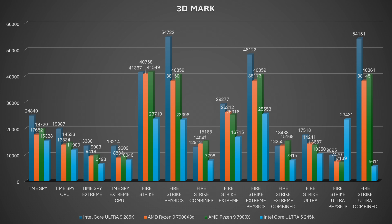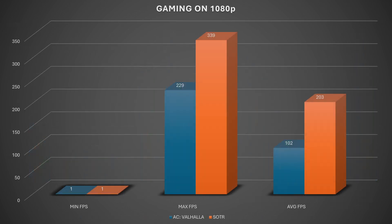For gaming, I tested Assassin's Creed Valhalla and Shadow of the Tomb Raider, but stopped there because performance was dropping really badly. In Valhalla, minimum FPS was 1, average 102, maximum 229 — the game just freezes and continues repeatedly, dropping to 1 FPS. Shadow of the Tomb Raider was the same: minimum 1 FPS, maximum 339, average 203. Something is clearly wrong and I can't explain it.